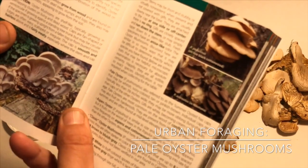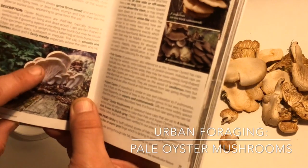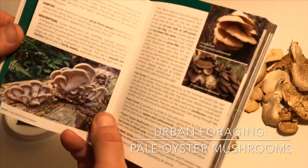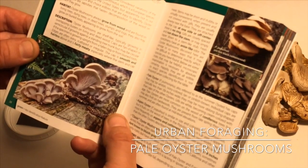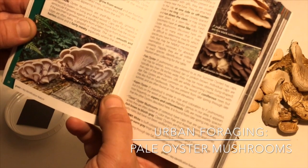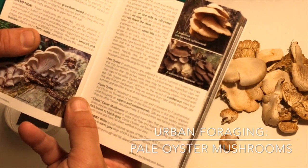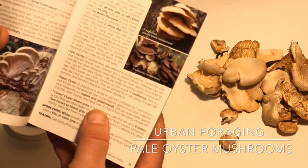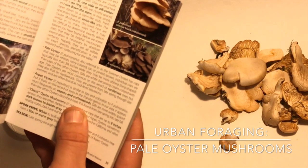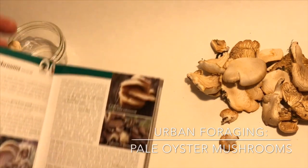'Oyster mushrooms are shelf-like, typically growing in overlapping clusters on living or dead wood.' You can see that these are shelf-like where they sit out like a shelf, and I found them on a fallen tree. 'The caps are fan-shaped or semi-circular if growing against a standing tree trunk, but may be circular if the specimen is growing upright from a fallen log or from buried roots. Edges are often wavy, scalloped, or irregular. The cap is smooth and hairless above, and is fairly meaty, especially where the stem and cap meet. Stems may be short and stubby or virtually non-existent.'